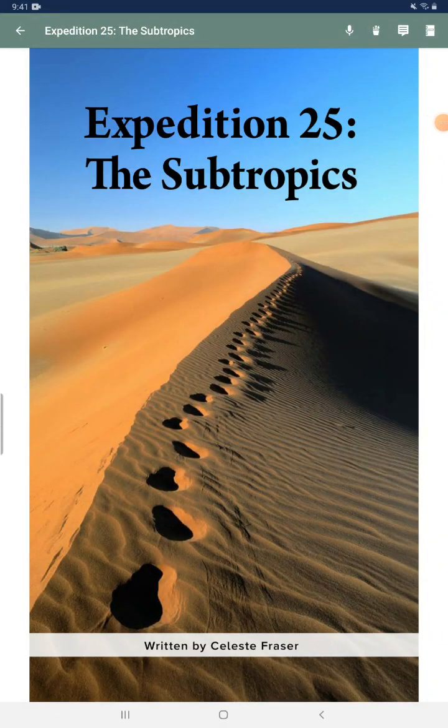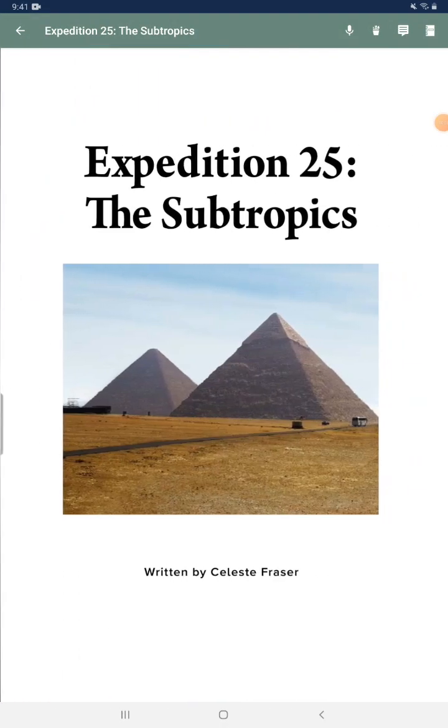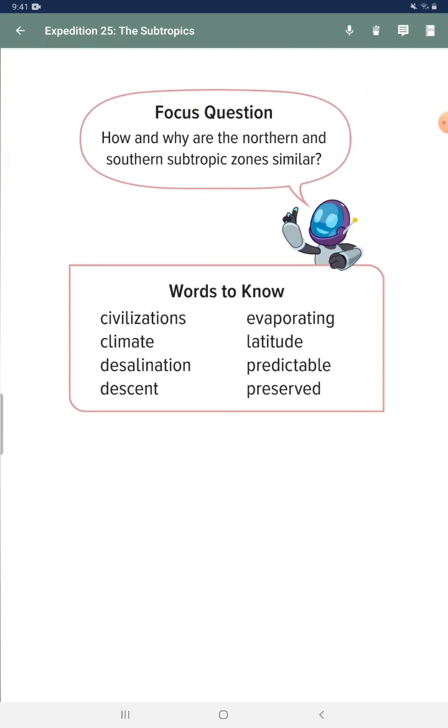Expedition 25: The Soft Tropics. Focus question: How and why are the northern and southern subtropical zones similar?